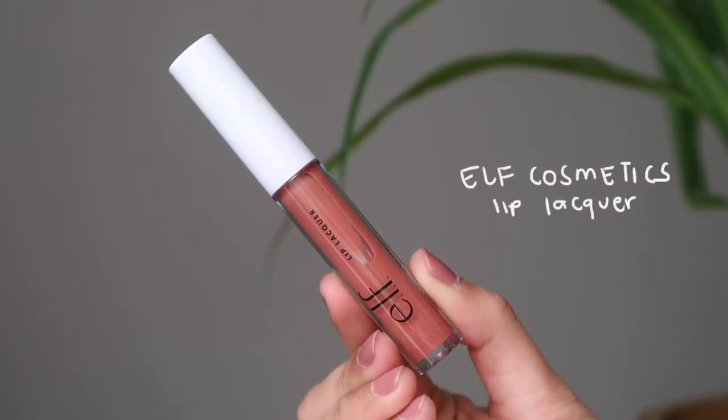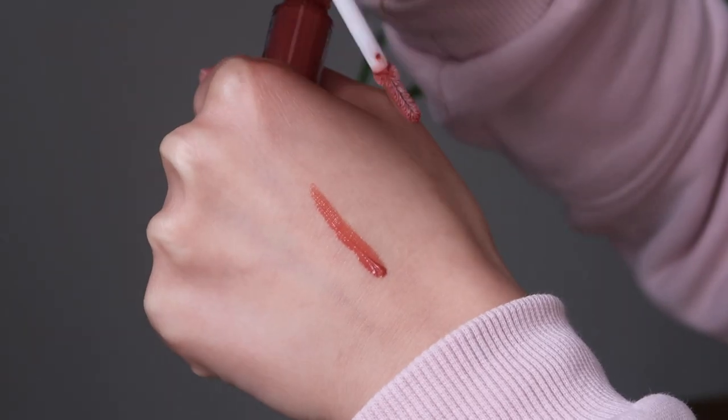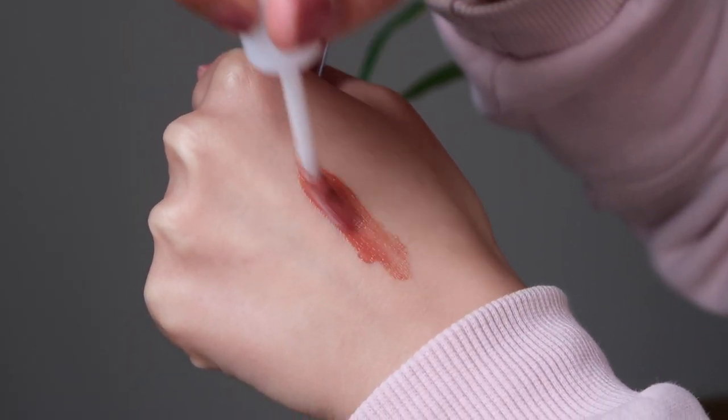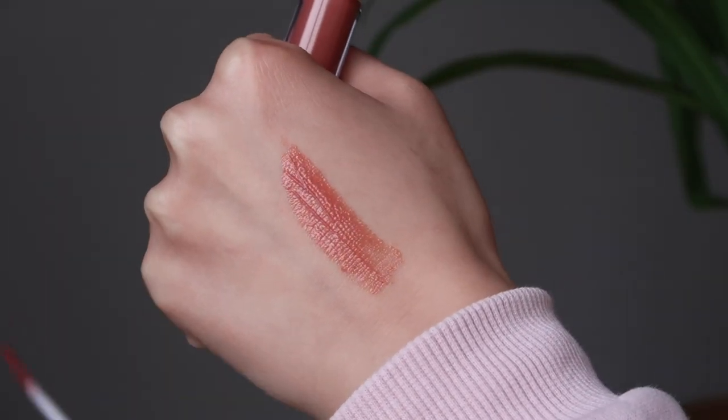The other lip product from Elf that I've been liking is their Lip Lacquer. I haven't been wearing this one as much as the lipstick because it's been pretty windy here, and when it's windy I don't really like to wear glosses because it's going to stick even more. But this gloss is so pretty — it's called Moody, and the fact that it's called Moody I love it even more because my game name is Judy Moody. It's an opaque gloss so you can use it on its own or apply it on top. It's super juicy, super glossy.